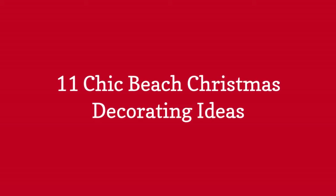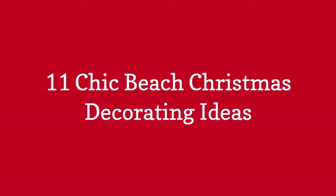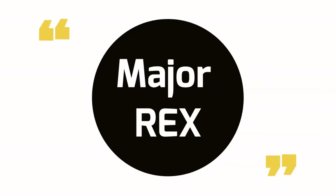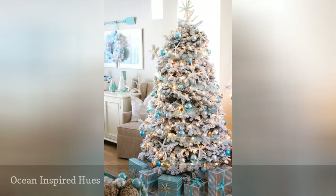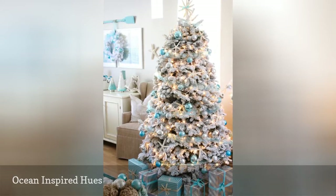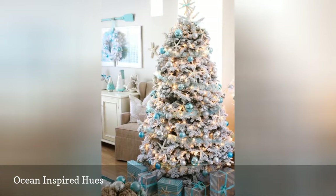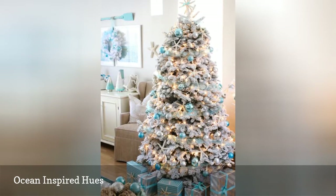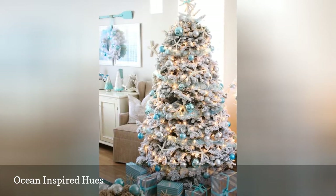11 Chic Beach Christmas Decorating Ideas. Turquoise is a natural shade to bring into maritime decor. For the holidays, it's an unexpected color in a sea of red and green. Spotlight aquatic tones in a living room readied for Christmas morning — blue ornaments, turquoise-tinged glass trees, and wrapped gifts to match.